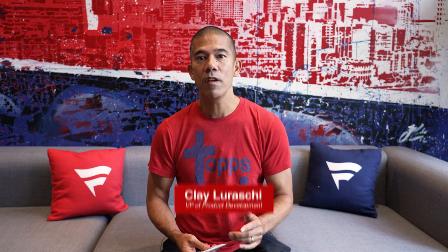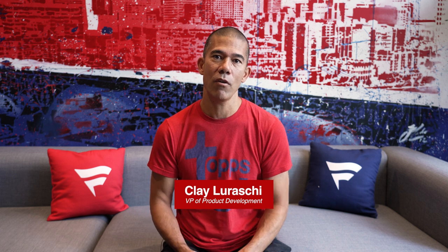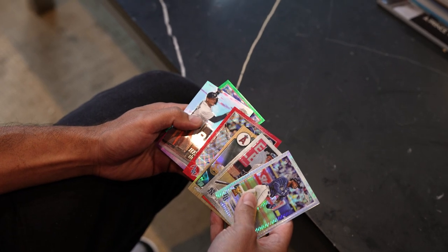Hey everyone, Clay Loraski, VP of Product Development at Topps. I'm here to talk about one of my most favorite products, Topps Chrome. The cards are beautiful, they're shiny, they're metallic, they're durable. This is the granddaddy of baseball card technology. And after 25 years, it is still the most sought after trading card in this entire industry.